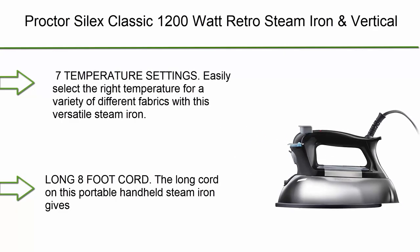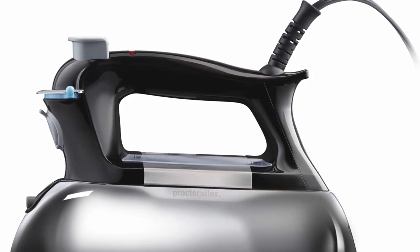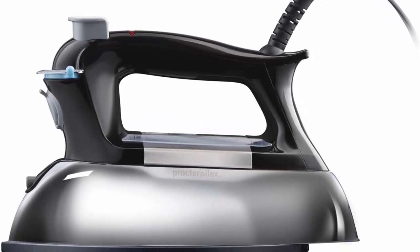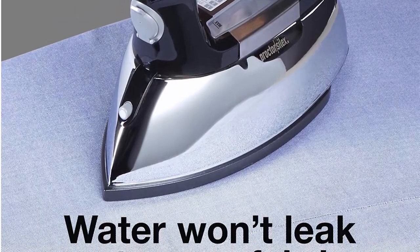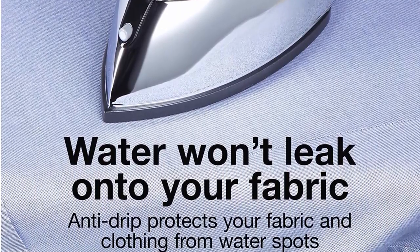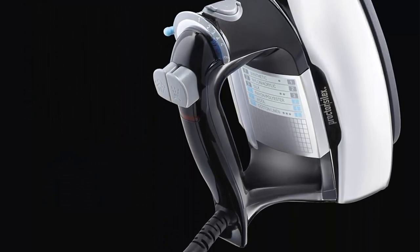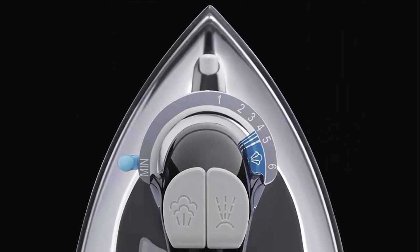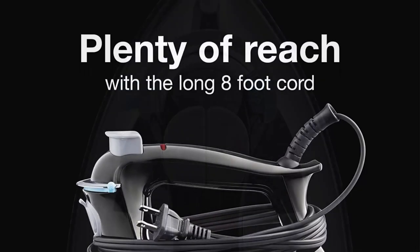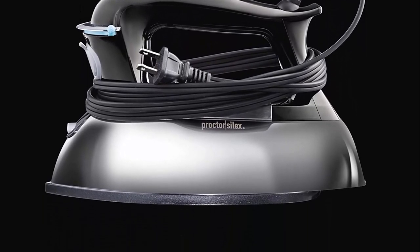Number 4: Proctor Silex Classic 1200 watt retro steam iron and vertical steamer for clothes, with durable nonstick soleplate and 8-foot cord, chrome plated steel. Seven temperature settings — easily select the right temperature for a variety of different fabrics. The long 8-foot cord gives you plenty of reach when ironing long or oversized clothing and household items.